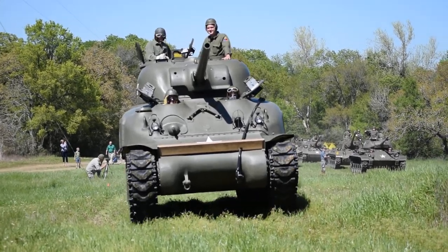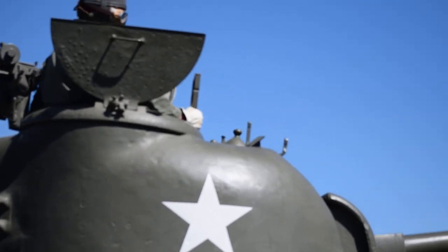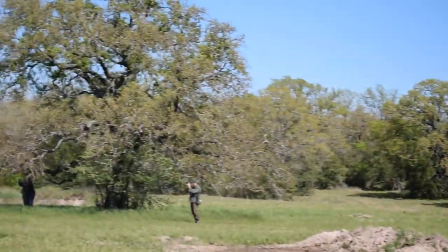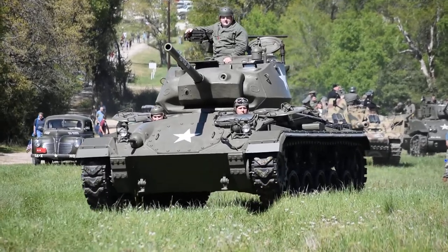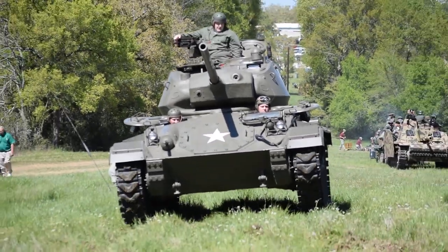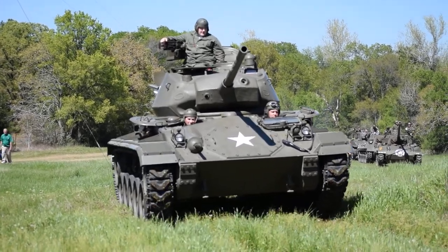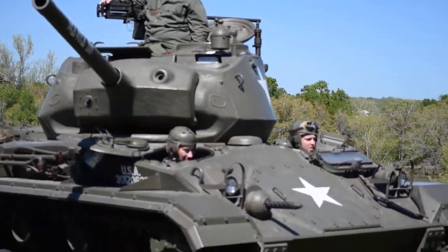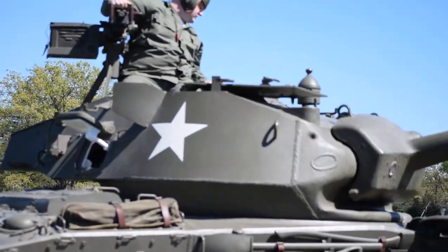This model of the Sherman tank will cruise at 25 miles an hour. Next up, ladies and gentlemen, we have the Sherman M4A1 medium tank. Again, the M4A1 cruising speed is also 25 miles an hour. I'm told it gets two miles per gallon of gas — actually, two gallons per mile. My bad, even worse.